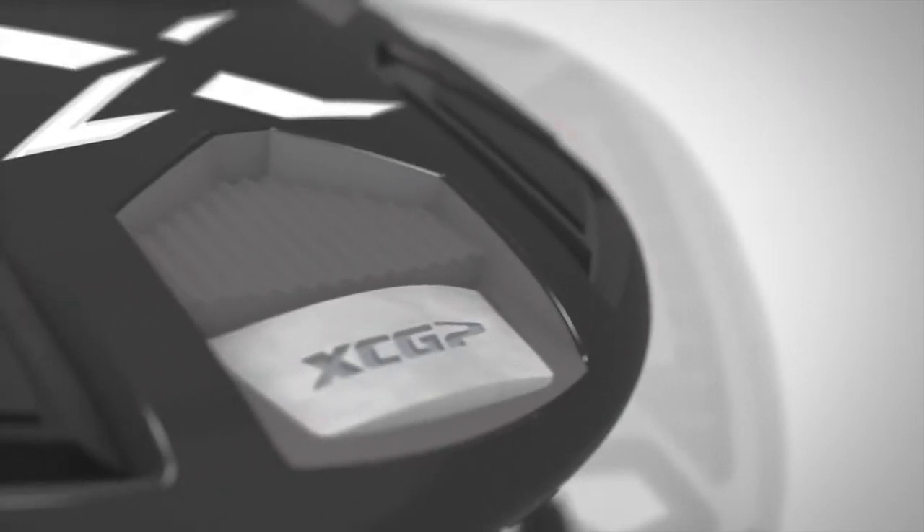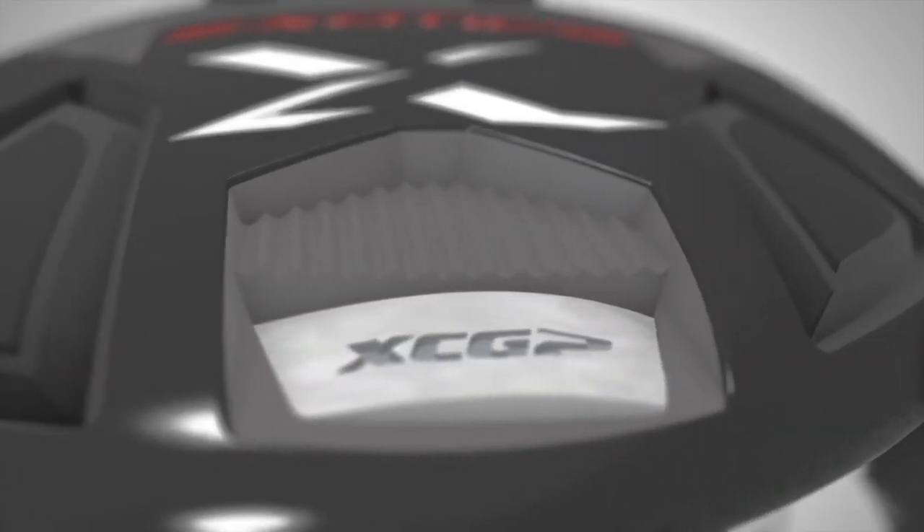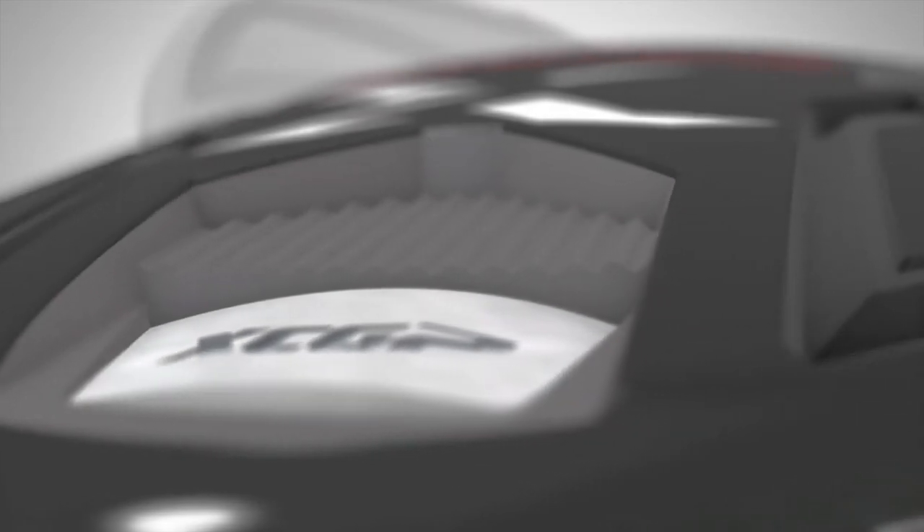In the rear, sole weight is removed creating a dual step cavity. The XCG7 model allows for extra weighting in the rear heel and toe to provide maximum forgiveness.